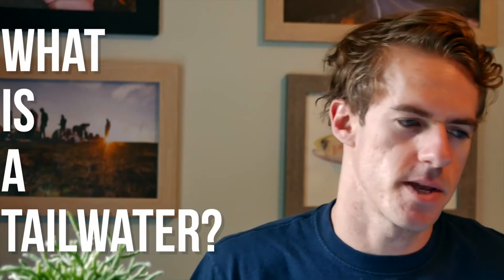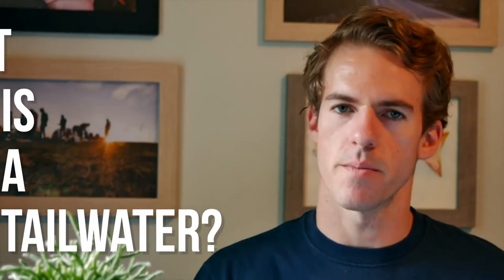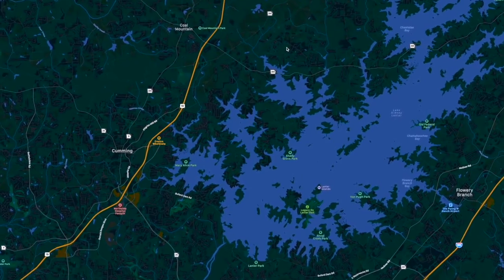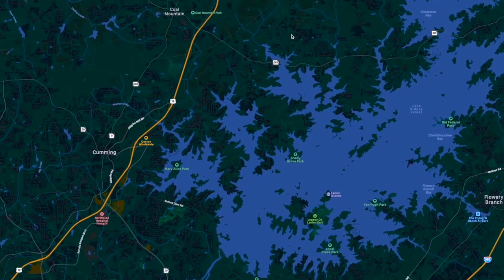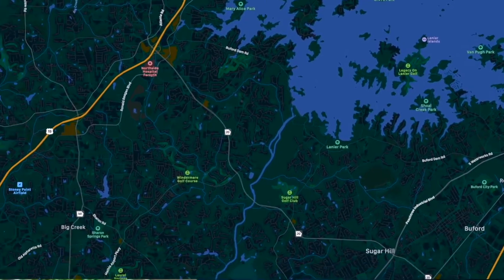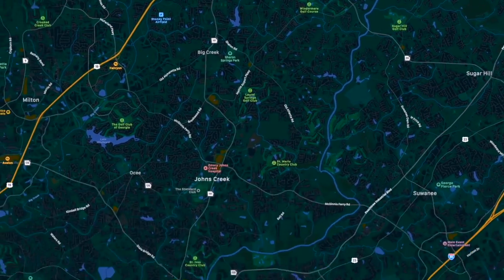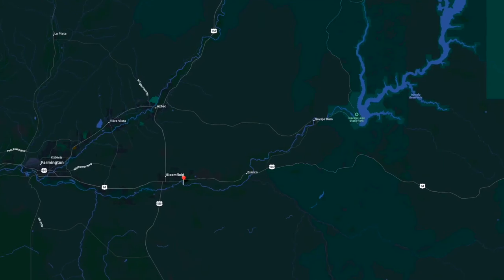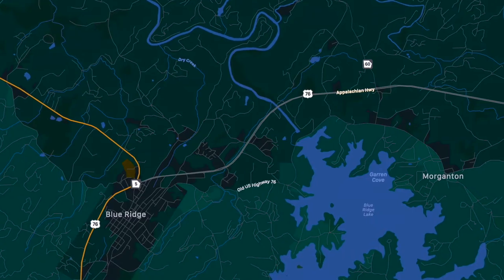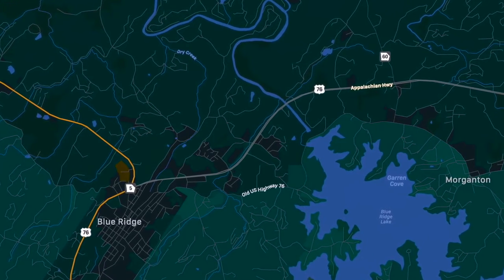So what is a tailwater? A tailwater is a fishery that comes out of the bottom of a big lake. Lake Lanier serves as a big reservoir for rain and water feeding down from North Georgia. Coming out of the bottom of that dam at Lake Lanier is the Chattahoochee River — this is the tailwater. Other tailwater fisheries include the San Juan River in New Mexico, the Blue River in Colorado, and the Toccoa Tailwater in North Georgia that comes out of Lake Blue Ridge.